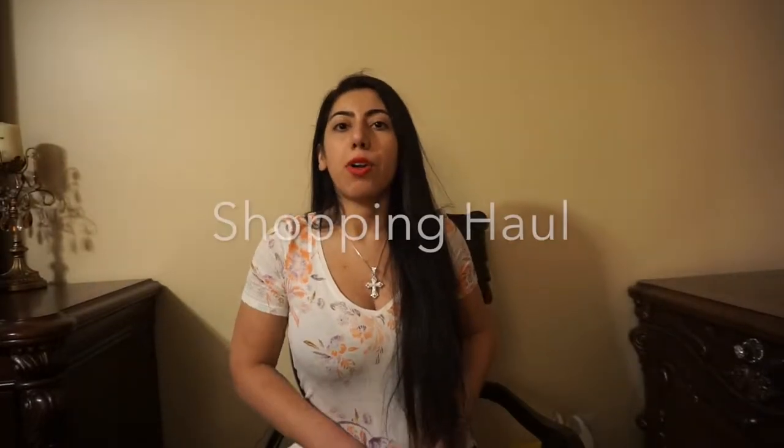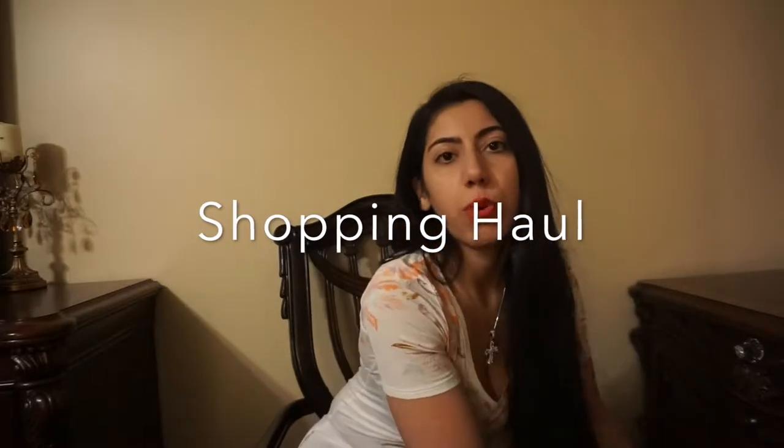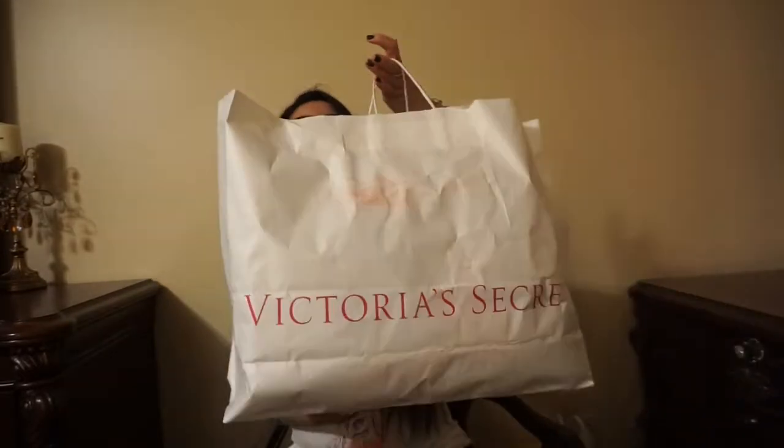Hey guys, today I'm going to be doing a shopping haul video. I went to Victoria's Secret, Forever 21, and Five and Below, and I'm going to show you guys the deals I got. So first I'm going to start off with Victoria's Secret.